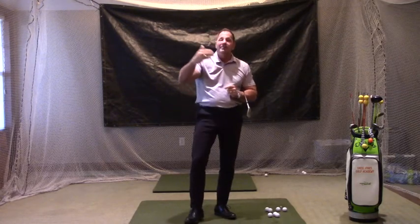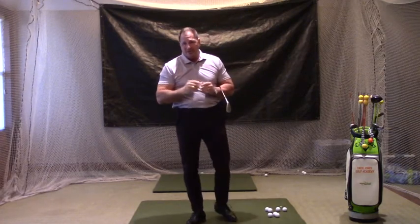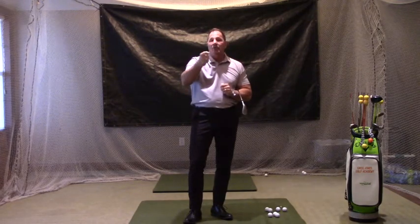On the mid-approach shot, let's take it up to 120 yards, or 100 yards, depending on the player. On that mid-approach shot, our rules say that we can only use a half or a three-quarter swing.